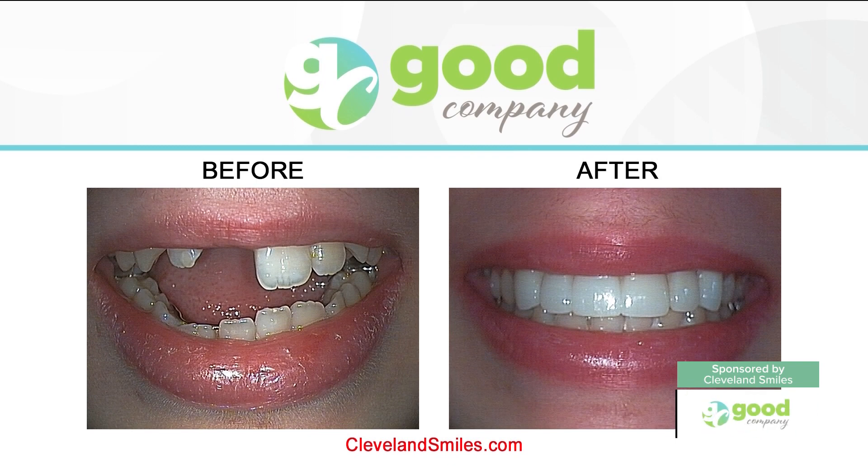Her mom was very much behind it. She was actually getting her senior pictures taken. We used porcelain — we used the zirconium bridge to give her that smile. She said for the first time in her life she's comfortable smiling, and she doesn't have to worry about that little piece that went in and out. And she probably lost it a number of times — or oftentimes your dog or animal chews it up if you're not careful.